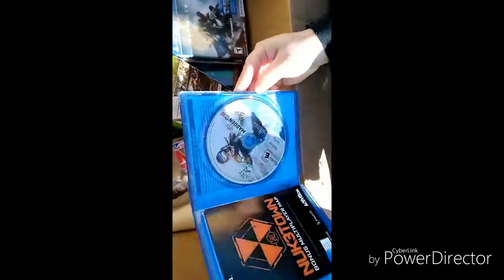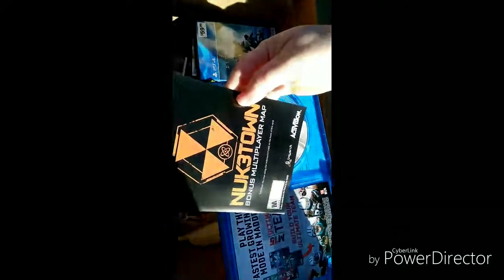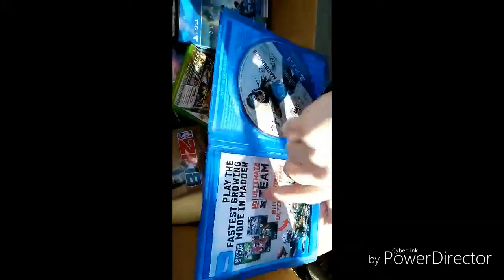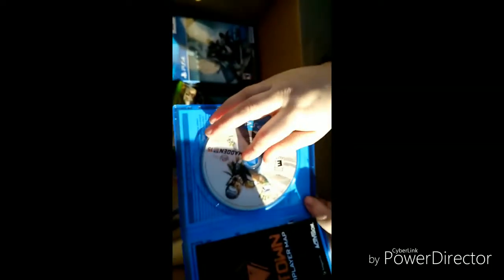Let's check this out — PS4 Madden 15! Oh my god — it's in there! The disc and the manual and everything! And if anybody has PS4 and needs the Nuketown bonus multiplayer map code — there you go! The disc just needs to be cleaned up — it's got fingerprints on it but that is excellent condition.